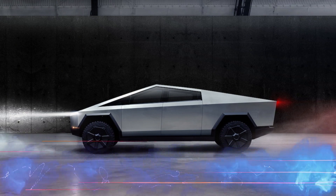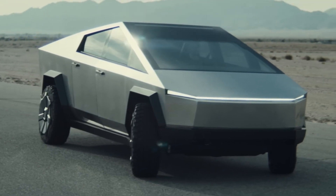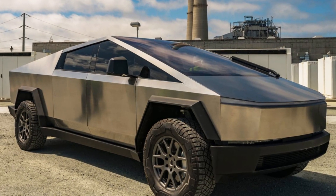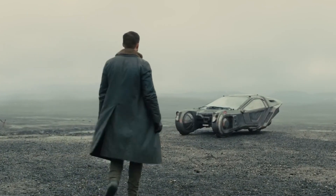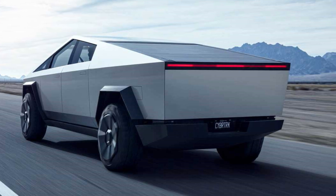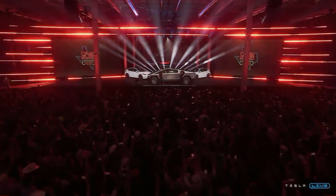Design and exterior. The first thing that grabs your attention about the Cybertruck is its unapologetically angular and futuristic design. The stainless steel exoskeleton gives it a rugged and robust appearance, resembling something straight out of a science fiction movie. Its sharp lines and sleek silhouette set it apart from traditional pickup trucks. Love it or hate it, the Cybertruck undoubtedly stands out in a crowd.